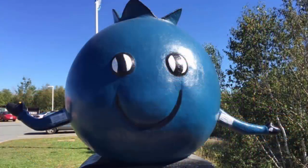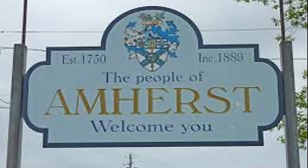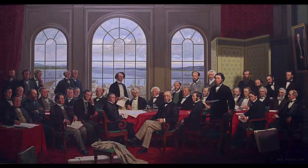Next is Oxford, known as the Blueberry Capital of Canada. The Oxford region produces over half of Canada's total blueberry harvest each year. This trail ends at the historic streets of Amherst, graced with charming Victorian and Edwardian architecture. Remarkably, Amherst was home to four of the original 36 Fathers of Canadian Confederation.